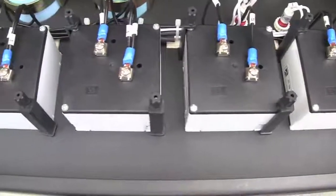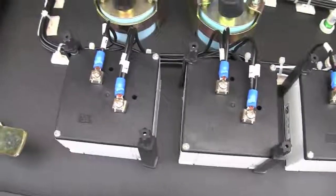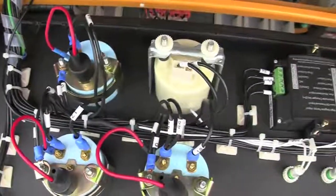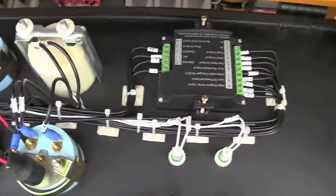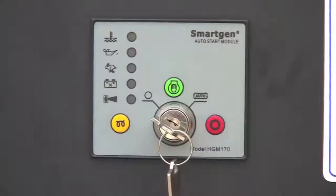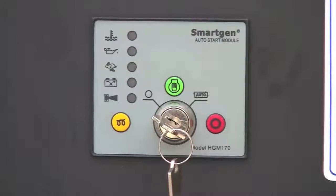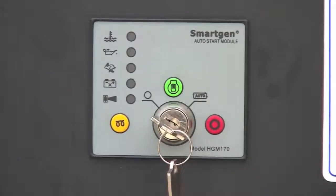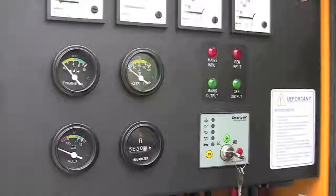The back of the panel is also very neat and organized. The generator uses a simple controller like this one, or in many cases with our newer generators, an upgraded one that has a small digital display providing additional information. The purpose of the controller is to monitor your generator and take care of automatic starting.